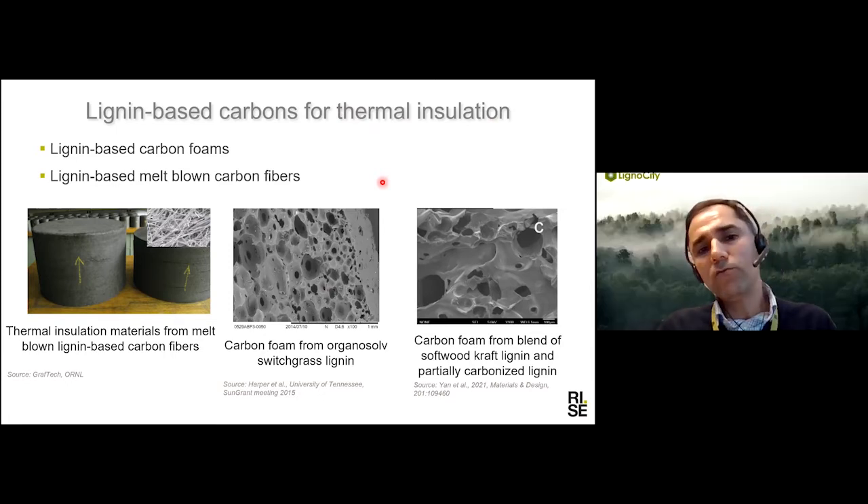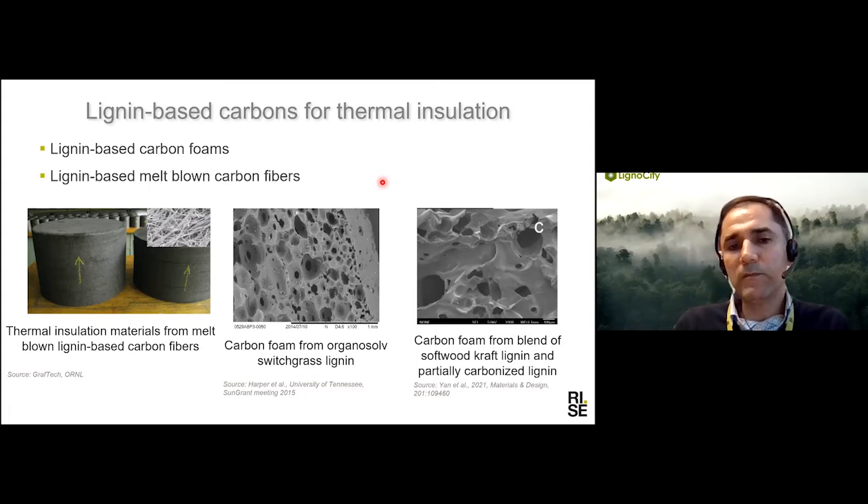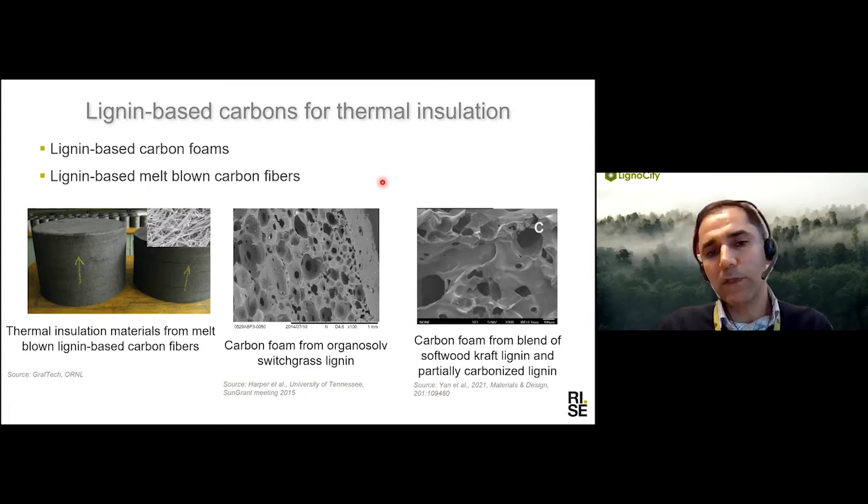The treatment of lignin for carbon fiber depends on the process you want to use. For melt spinning, you need the lignin to be fusible at the temperature you want to do the spinning. For electrospinning, the lignin needs to be soluble in a solution. In general, you need lignin with high purity. There are different methods for the fractionation and purification of lignin, as well as many other pre-treatments that need to be done before spinning, such as heat treatment.